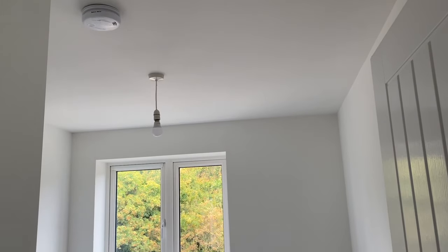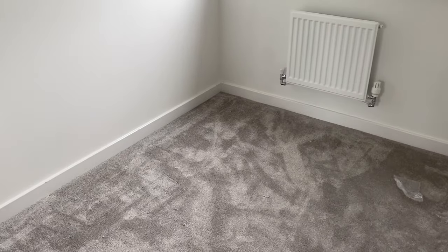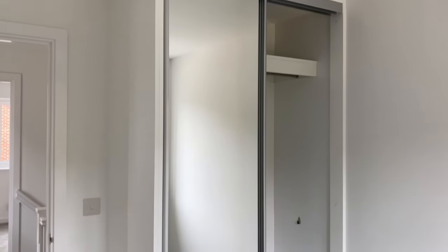This is the smallest room, which is bedroom 3. This room has just one window. It is a decent single as it can fit a single bed in it. It also has a fitted wardrobe with hanging space and shelves.